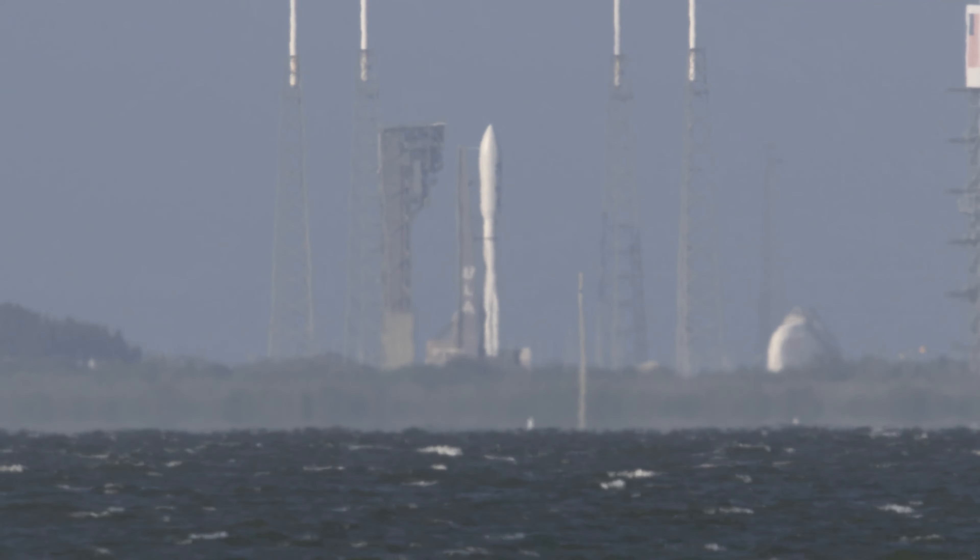The final seconds now: 10, 9, 8, 7, 6, 5, 4, 3, 2, 1. And liftoff, liftoff of NOAA's GOES-T, our newest weather sentinel in the sky, to help keep us safe here on the ground.